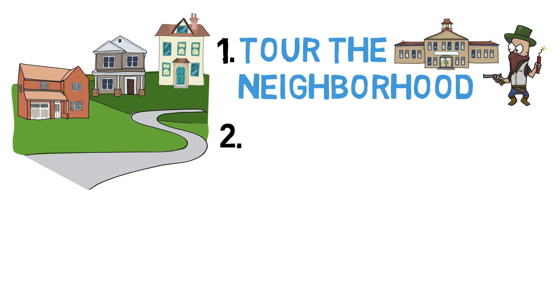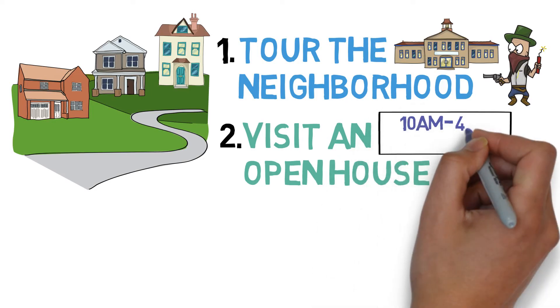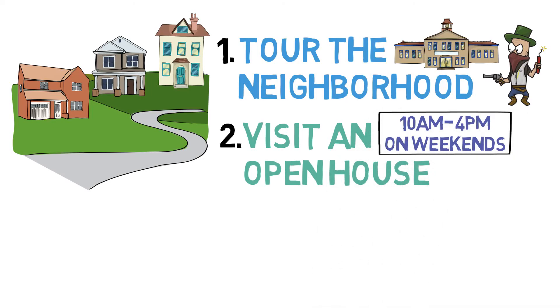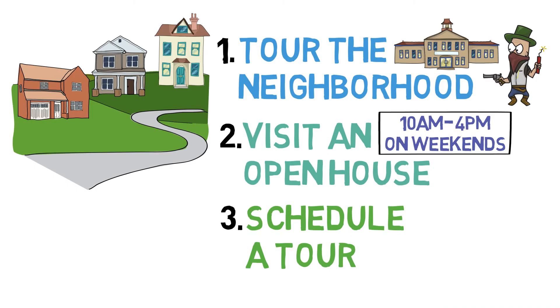Step two: if you like the neighborhood, stop by an open house. Open houses give people the chance to view a home in person without an agent, and they're generally between 10 a.m. and 4 p.m. on weekends. Step three: if you like what you see and want to see the home in detail, schedule a tour of the house. At this point, you will need to bring your own agent, who will likely require you to get a pre-approval letter if you haven't gotten one already.